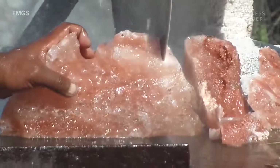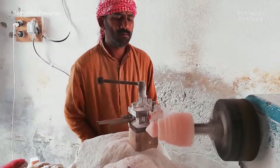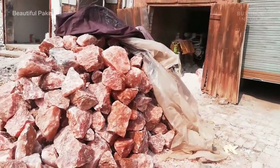This is pink Himalayan salt. It may look pretty, but a pinch of this stuff will cost you. 100 grams of pink Himalayan salt can cost up to 20 times the price of generic table salt. So why is it so expensive?